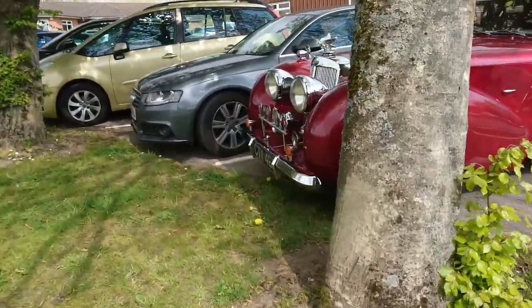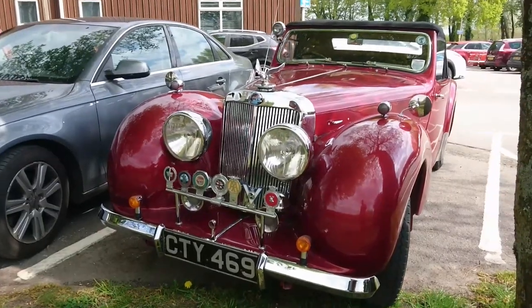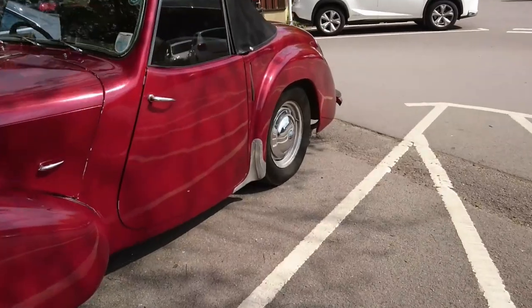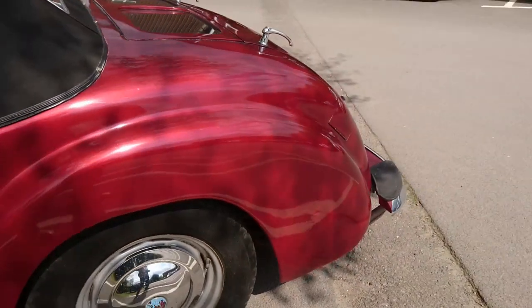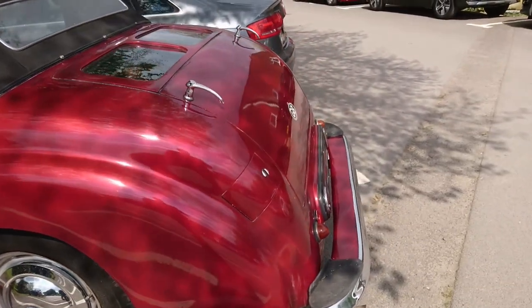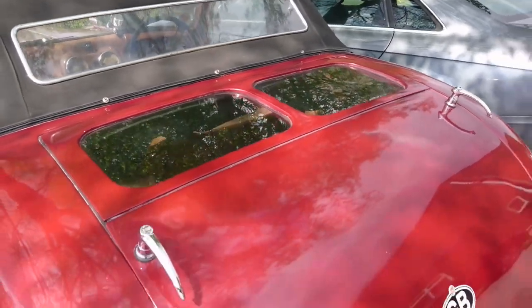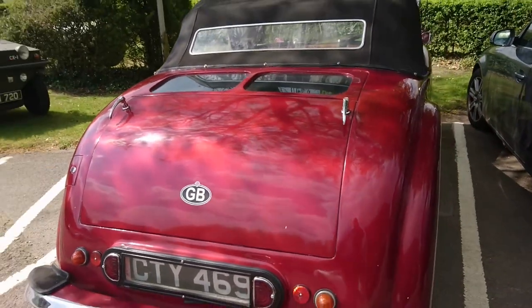Triumph Roadster — Bergerac specification, of course. I don't actually know if this is an 1800 or a 2000, but it's absolutely beautiful. That does look like a very nice interior — is that beige or biscuit, viewers? Answer in the comments section below. The dickey seats are not folded up but there is one in there, along with a rear windscreen. If you get the short straw and have to travel in the back, that's what happens.